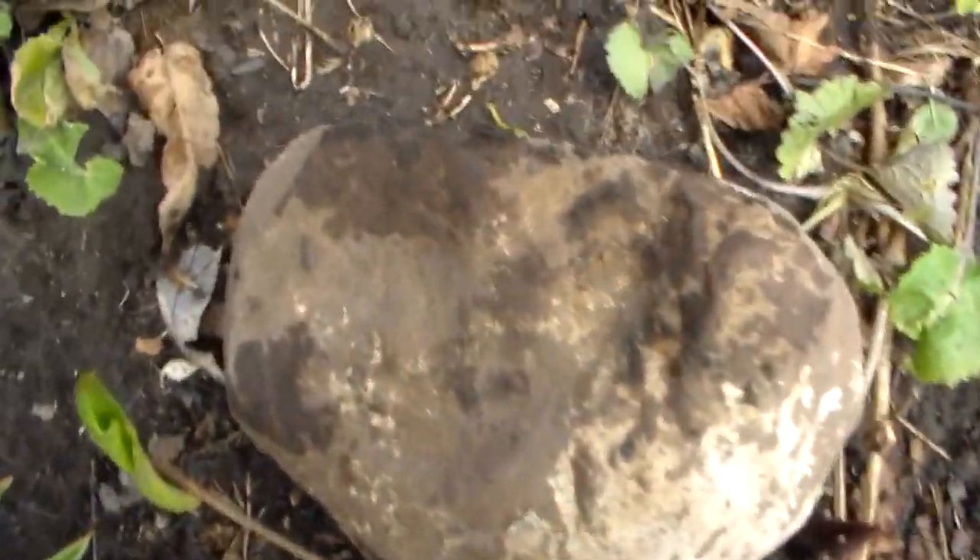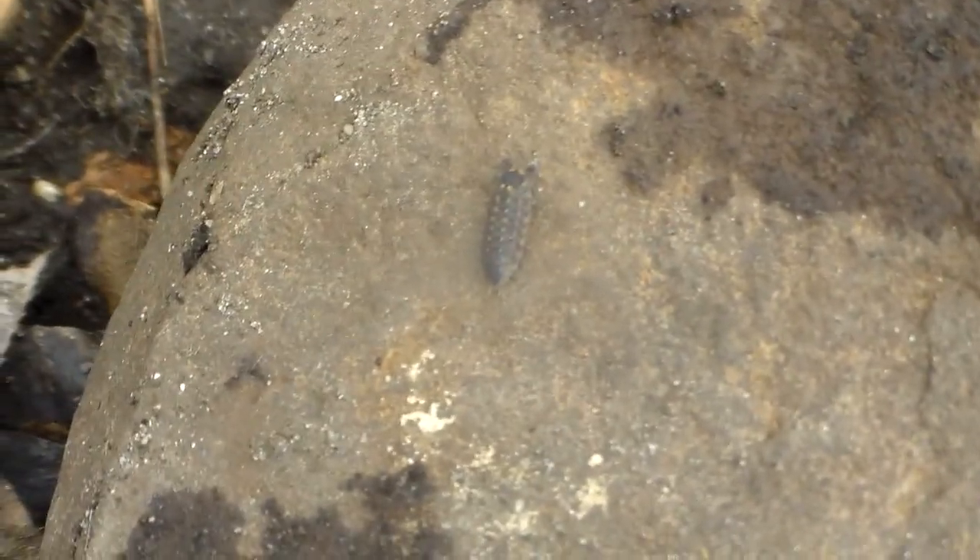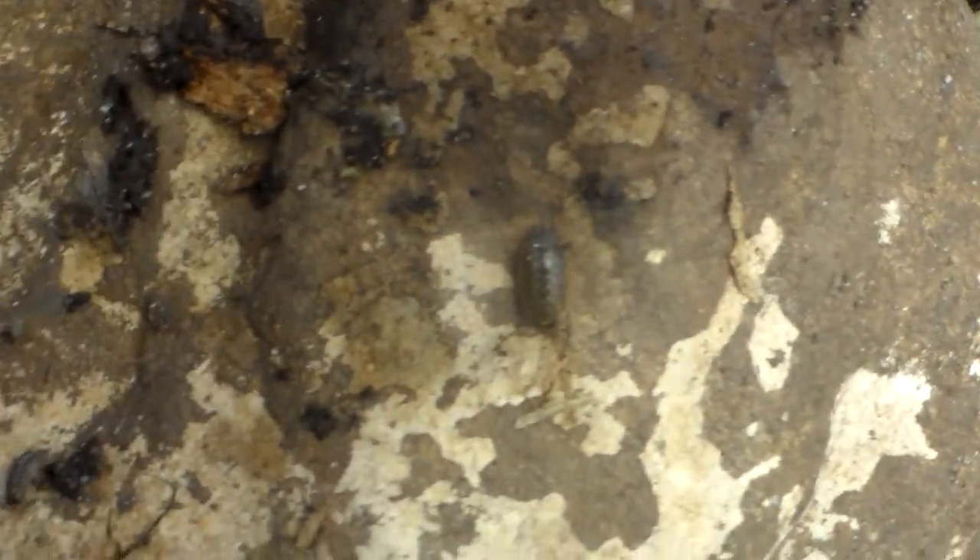All you gotta do is flip up a couple of rocks — like that potato bug right there. There's one. Let me focus in here. And there we go. See, there's that one, and I think there's really tiny ones on here too. Look at that one.